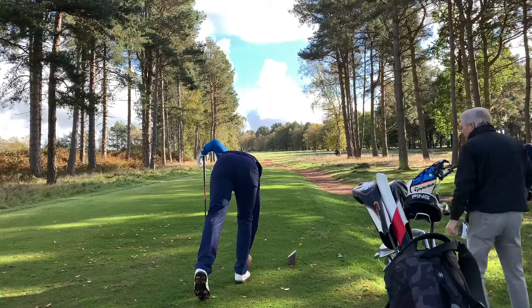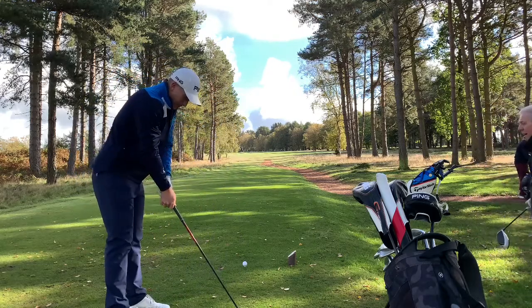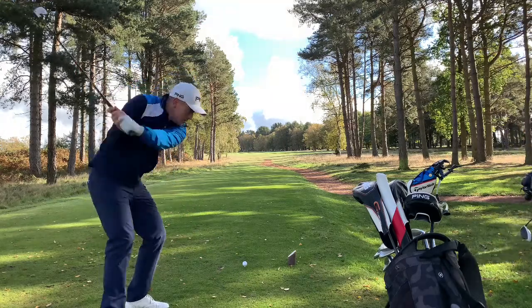It demands a little right-to-left shape, doesn't it? Yes, definitely. Wind's off the left. What a golf course — the visuals on this golf course are incredible, I love it.